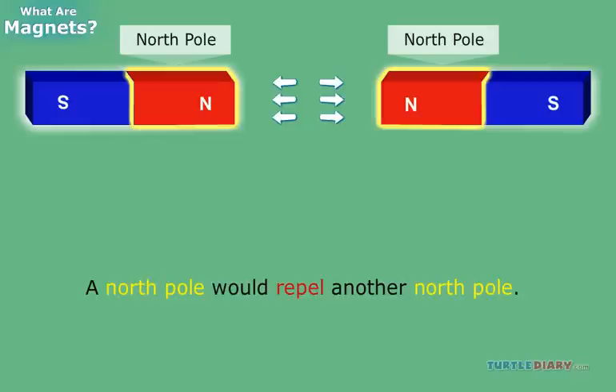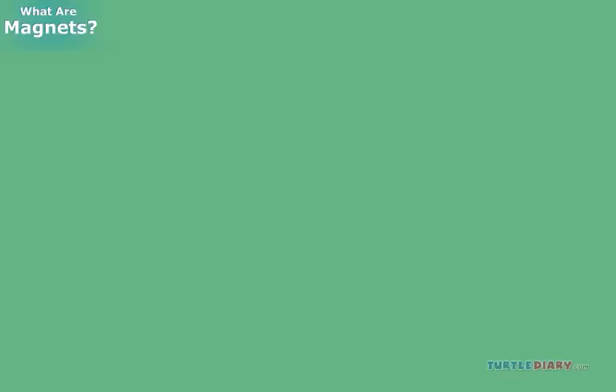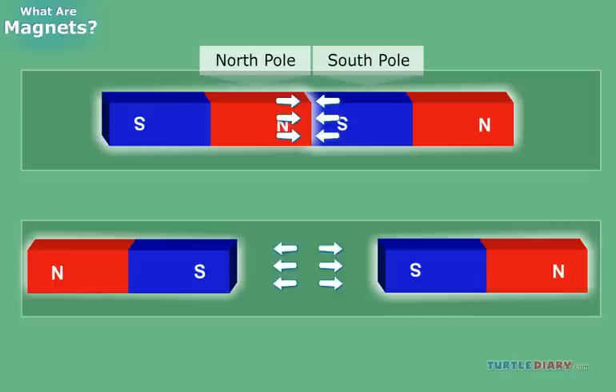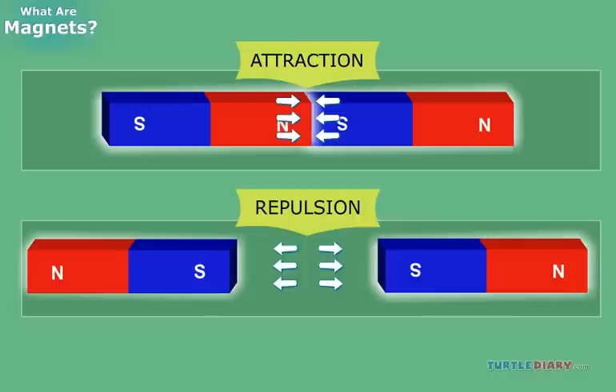The poles that are the same repel each other. So a north pole would repel another north pole, and a south pole would repel another south pole. Can you tell which pair of magnets will attract and which will repel? Yes, you are right. The magnets with opposite poles facing each other will attract, and the ones with similar poles facing each other will repel.